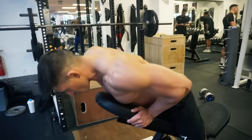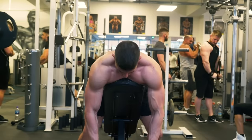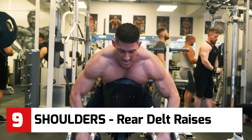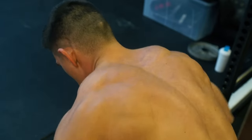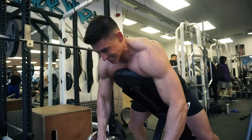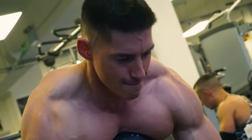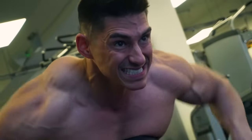Another isolation exercise now — rear delt raises. This will really help round out your shoulders and make them pop. We're using a bench here not only to help you stabilize and protect your back, but also to make sure you're hitting exactly the right angle.